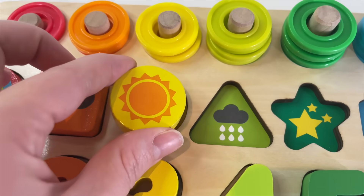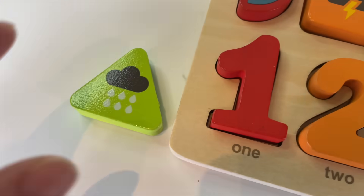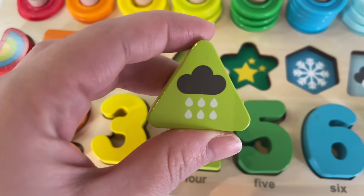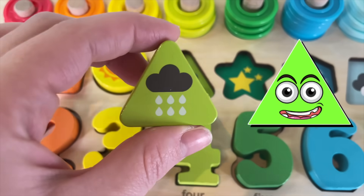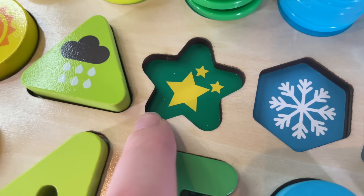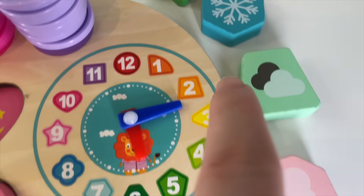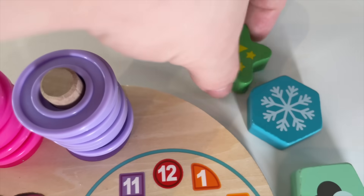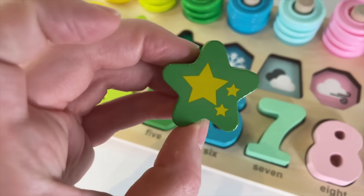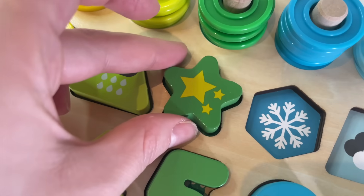Let's put it in. Now the triangle — where is it? Right here. A light green triangle. Let's put it in. The next one is the star — where is it? Right here. A green star. Let's put it in.